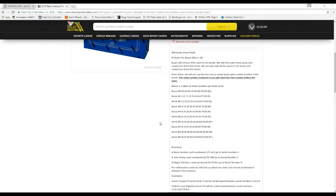From there, we'll pair up the two lists so every buyer gets a serial number in the break. The serial number assigned to you will represent the number before the slash. Below is a table of what numbers get what cards. So if you get serial number 0, you're going to get cards numbered 10, 20, 30, 40, 50, 60, 70, 80, and 90.